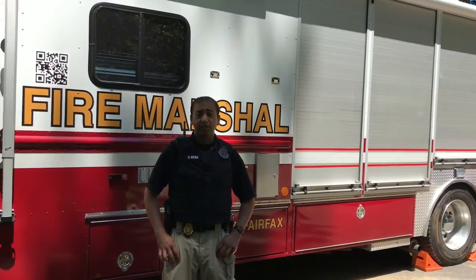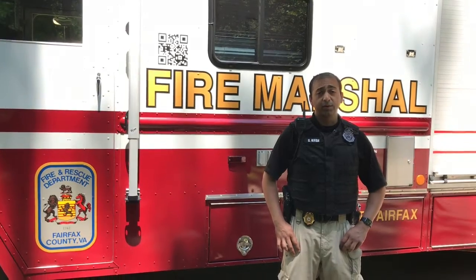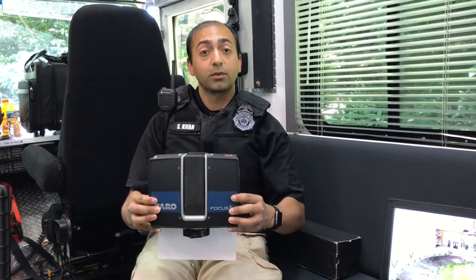I do have one of the latest and greatest technologies, which is a Faro 3D scanner I'd like to show you. Welcome inside our mobile lab — currently I'm holding our latest technology, which is the Faro 3D scanner.